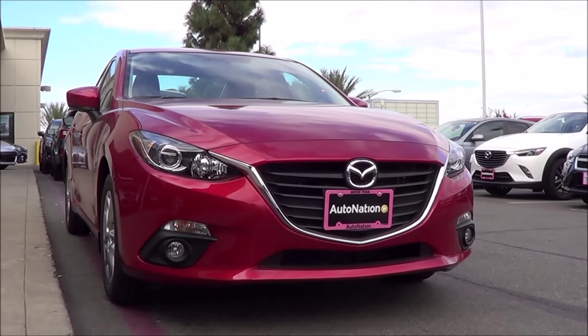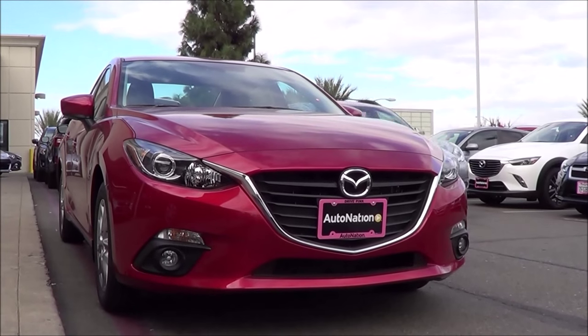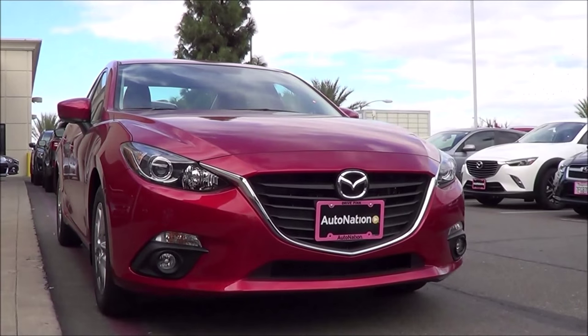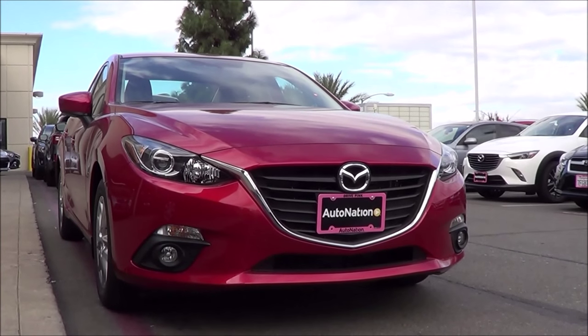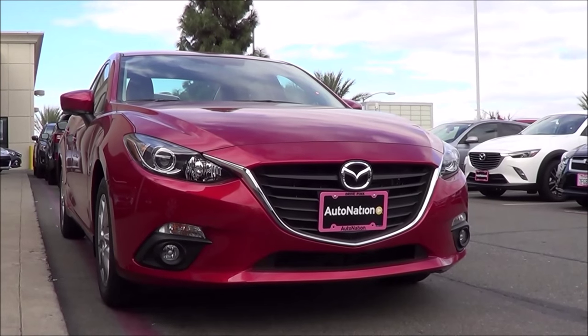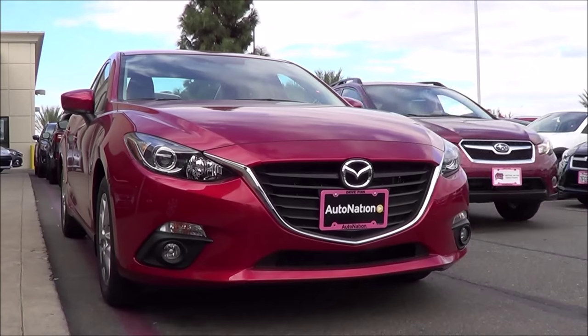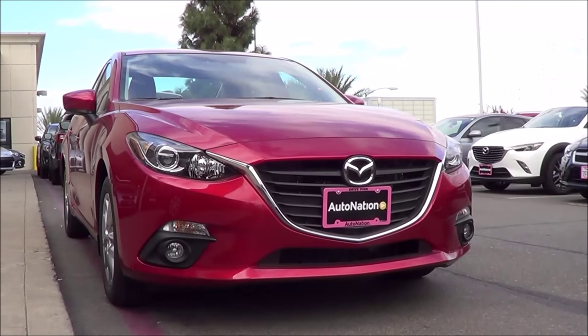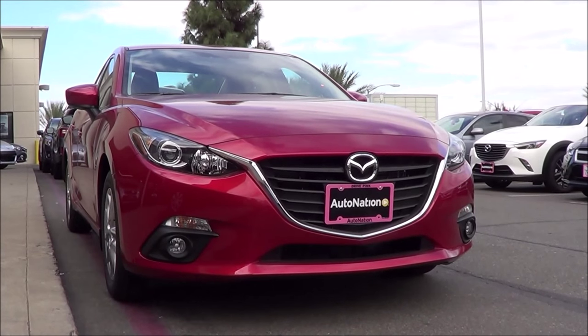When consumers are shopping for a compact car, most of them just want a safe, roomy, fuel efficient and reliable piece of transportation. While some people want more than just vanilla ice cream, they also want more sprinkles on top of it too. And this is where the Mazda 3 comes in — a compact car that satisfies most consumer needs but also provides a little more spice in the driving experience over most of its rivals.